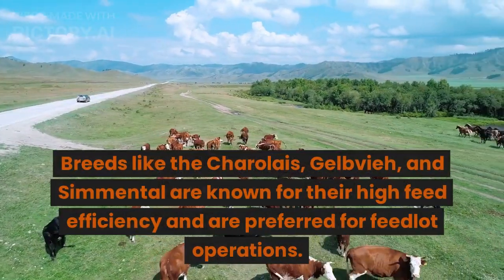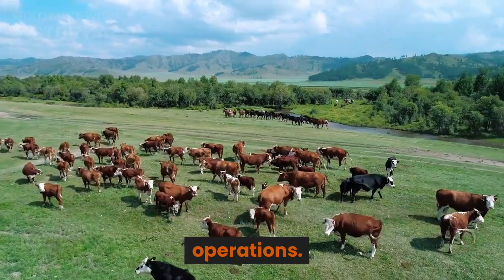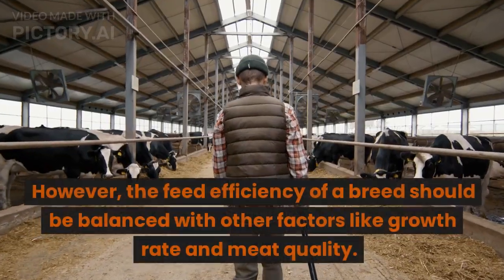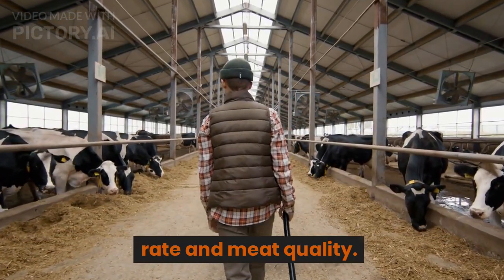Breeds like the Charolais, Gelbvieh, and Simmental are known for their high feed efficiency and are preferred for feedlot operations. However, the feed efficiency of a breed should be balanced with other factors like growth rate and meat quality.